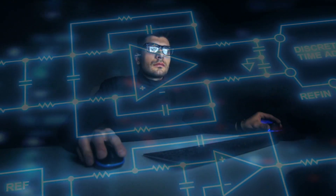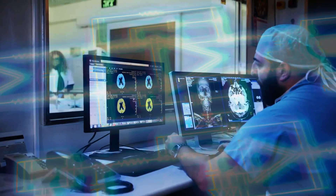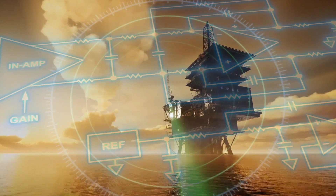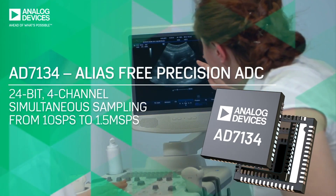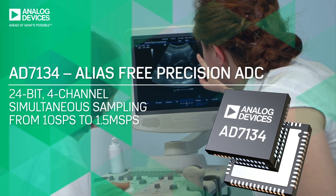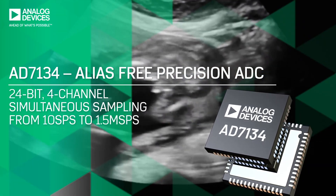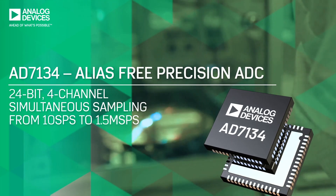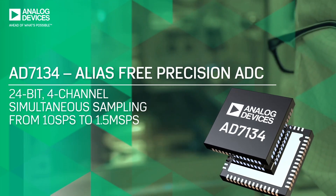Precision ADCs require a significant investment in time and effort to design the signal chain, taking into consideration filtering and ADC drive requirements. The AD7134 is a 24-bit, quad-channel, alias-free precision ADC with programmable data rates up to 1.5 mega samples per second, easing signal chain design.